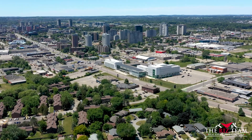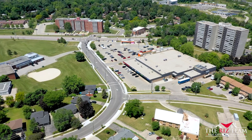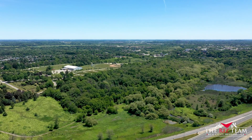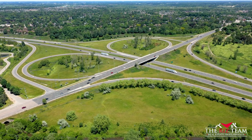Located close to both universities and Conestoga College, not to mention a long list of amenities including restaurants, parks, and trails nearby. This home is ready and waiting for you. Situated in the Lincoln Heights area, close to the expressway, and it also offers a license for student tenancies.